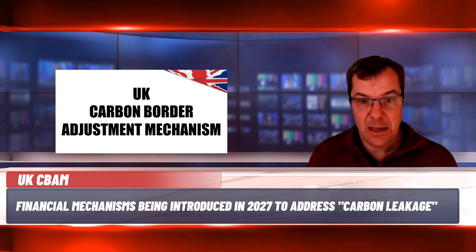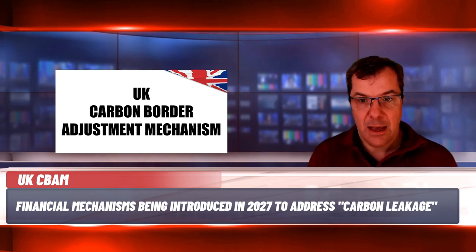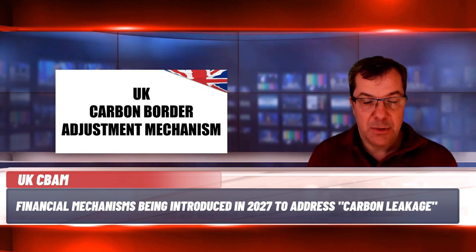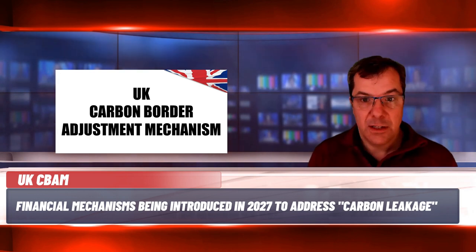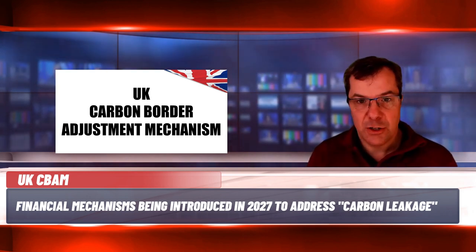For example, imports from the EU will have been subject to a carbon pricing system through the EU Emissions Trading System. Whilst the UK CBAM is at a very early design stage and several details are yet to be decided, there are a few things that show it differs from the EU version. The UK does not seem to be including electricity, which is in the EU CBAM, within its initial scope, but instead has included ceramics and glass, which are not in the EU CBAM. The UK CBAM will be implemented by 2027, whereas the EU CBAM is already in a transitional phase and is to be fully implemented by 1st January 2026. The UK system will also involve a levy, which is different from the EU version which involves purchase of certificates.